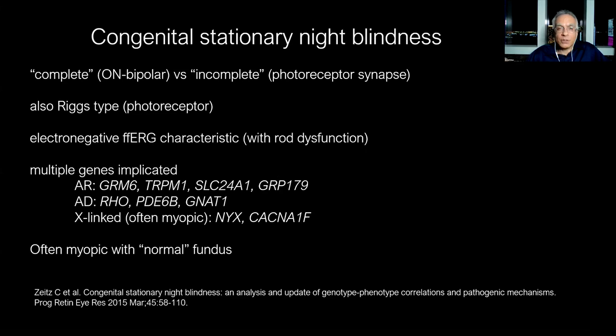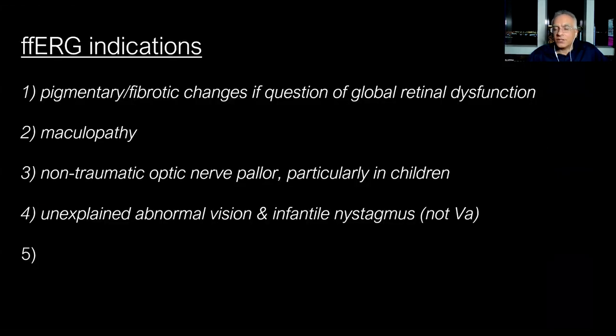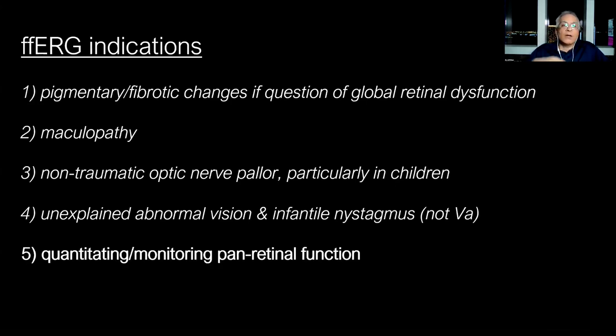Multimodal imaging is not enough — very often the multimodal imaging is normal in congenital stationary night blindness. The last indication I want to share is when we want to quantitate or monitor panretinal function or dysfunction. For example, someone with a known retinal disease whom we want to follow longitudinally to see how they're progressing, or perhaps an intervention like gene therapy to assess its effect. We can also follow patients on medications that might be toxic to the retina, patients with autoimmune disease, or inflammatory disease — any condition where you want to monitor panretinal function.